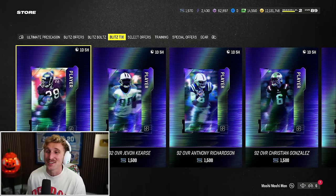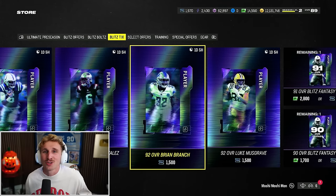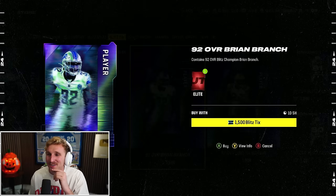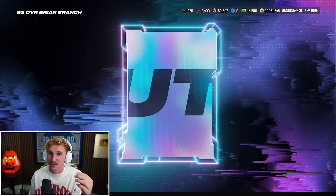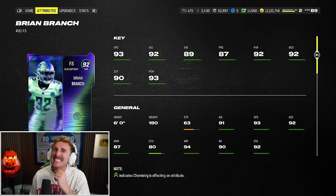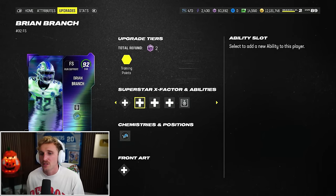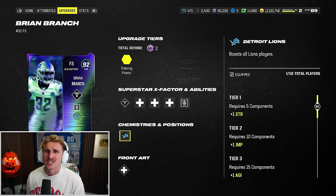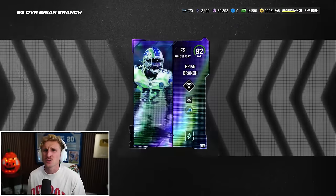And even more Blitz Tickets is going to get me one of the 92s. At 1,500 tickets you can get one of the 92s. What's the position we've been talking about this whole time? Strong safety. And look who's sitting there - Lions rookie Brian Branch, 92 overall. This is a no-brainer for this lineup. Sick animation, by the way. 92 overall Brian Branch - 93 speed, 92 acceleration. He's so nasty. Give him Acrobat for two AP. Brian Branch is actually free safety, not strong safety - I apologize. It doesn't really matter, I'll just move things around.